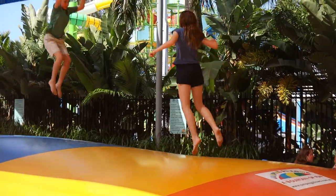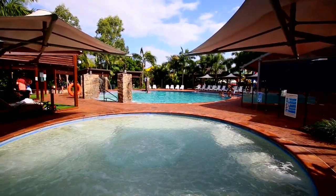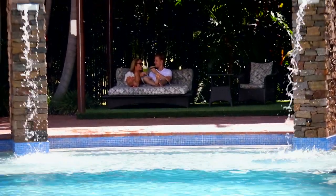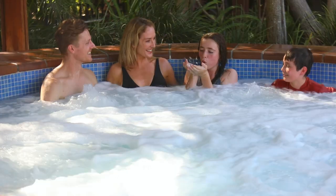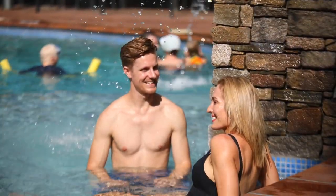There's a giant jumping pillow, a resort-style swimming pool and a shallow pool for the little ones. Parents can chill and relax at the poolside cabanas or the 12-seater spa while watching the kids splash and mingle in the sun.